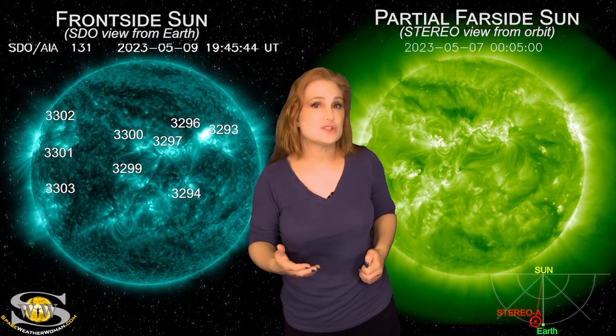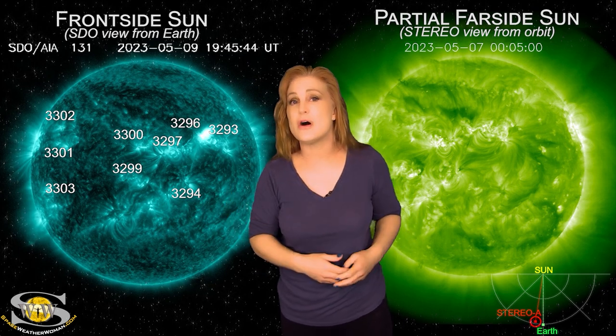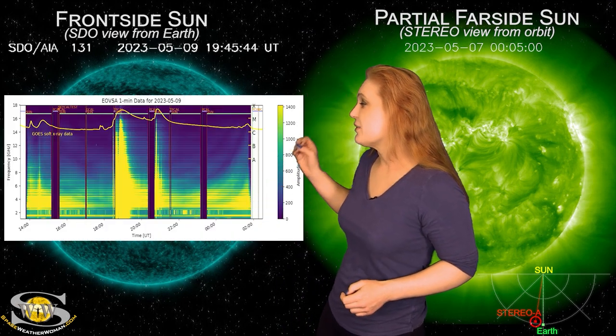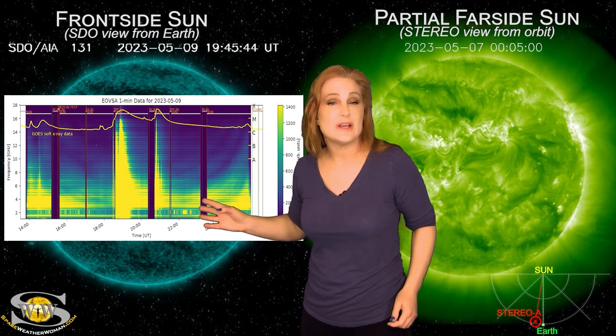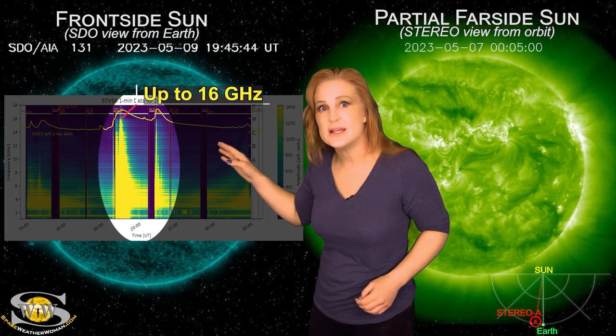Everybody who has a Starlink internet connection — believe it or not — those long ping times, that's not your equipment, that's the sun, because this particular radio blackout actually had a radio burst. When we looked at the Owens Valley Solar Array, we had a radio burst that went up to about 16 gigahertz.